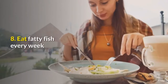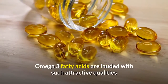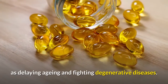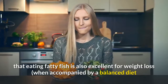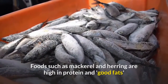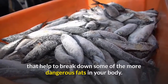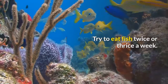Tip 8: Eat fatty fish every week. Omega-3 fatty acids are lauded for delaying aging and fighting degenerative diseases, but it's less well known that eating fatty fish is also excellent for weight loss when accompanied by a balanced diet and regular exercise. Foods such as mackerel and herring are high in protein and good fats that help break down some of the more dangerous fats in your body. Try to eat fish twice or three times a week.